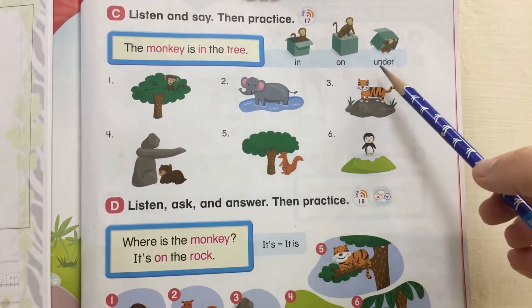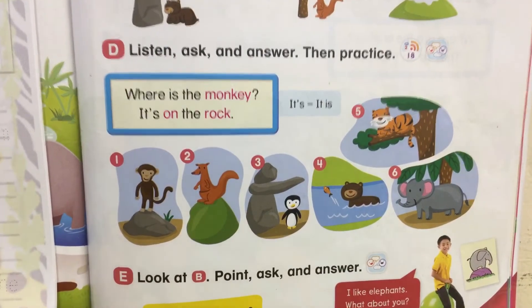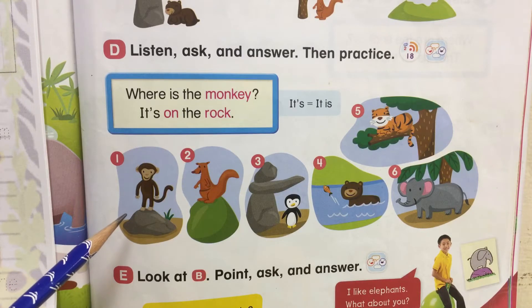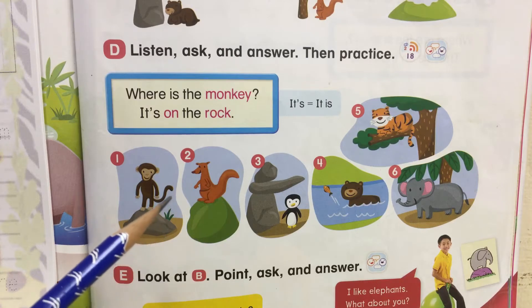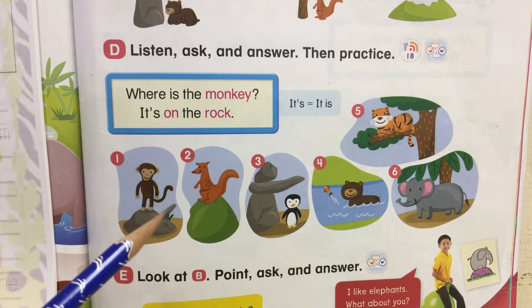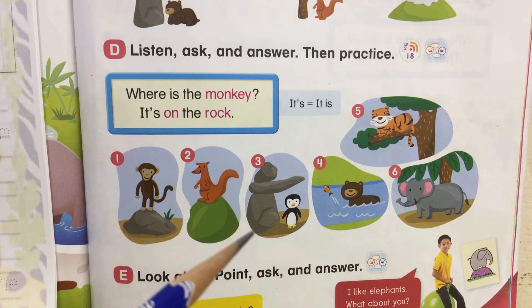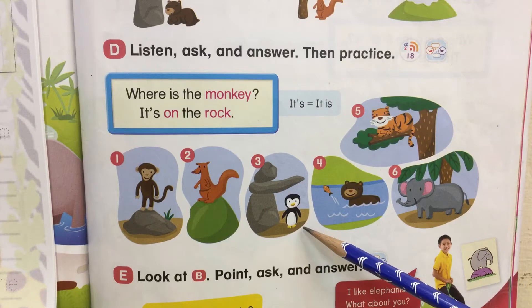In, on, under. Number one. Where is the monkey? It's on the rock. Number two. Where is the kangaroo? It's on the hill. Number three. Where is the penguin? It's under the rock.